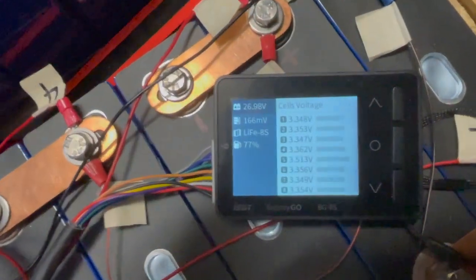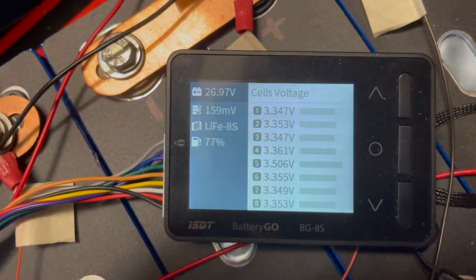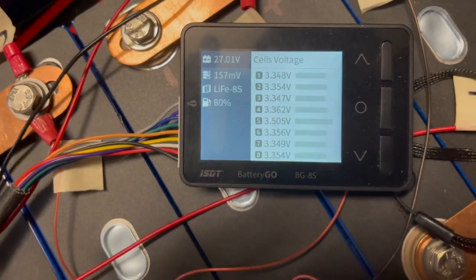These cells are kind of building up, and this one too. It's kind of handling the voltage and getting balanced.